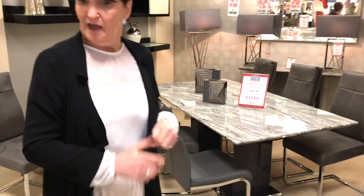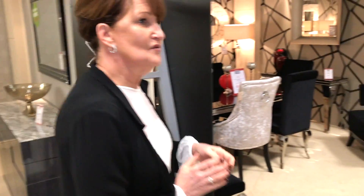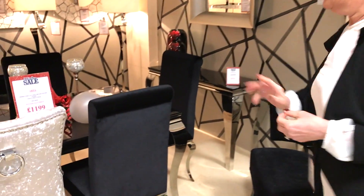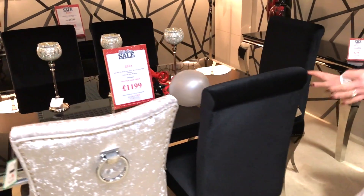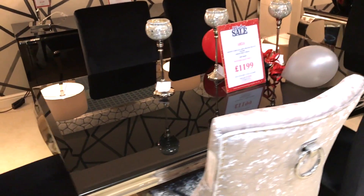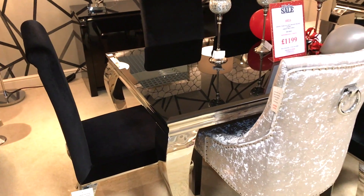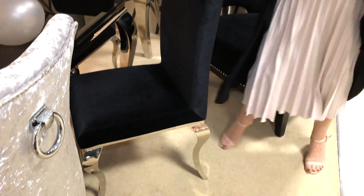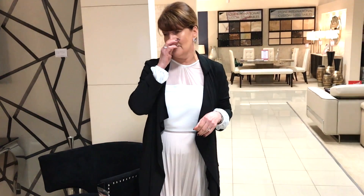Our next range is an old favourite — actually one of our best sellers. You've got two sizes of tables: 160cm and two metres. This comes with a black velvet chair with a chrome leg to match the table, and also comes in silver crush velvet. Console table, coffee table, and lamp table all match. And if you visit our pop-up store at Silverburn, just outside Debenhams this week, you'll see the white version.